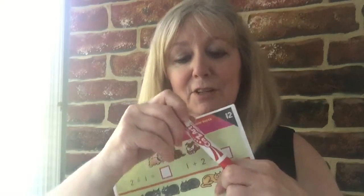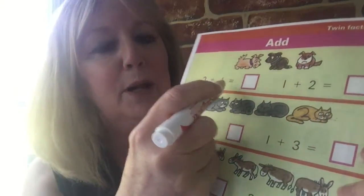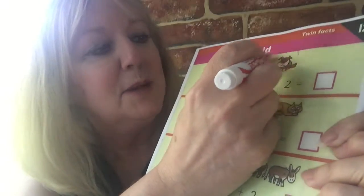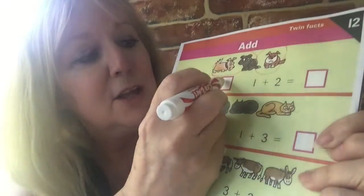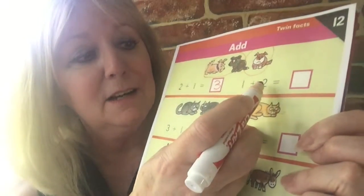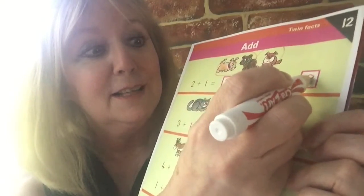All right, let's have a look at this sum here. This sum says two plus one — so we've got one, two doggies there, plus one doggy there, makes how many doggies all together? Two plus one makes three doggies all together. Now let's have a look from this side: one doggy plus two doggies makes how many doggies all together? Three! It's the same.